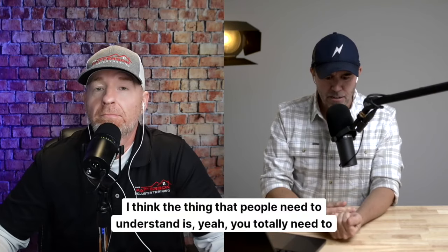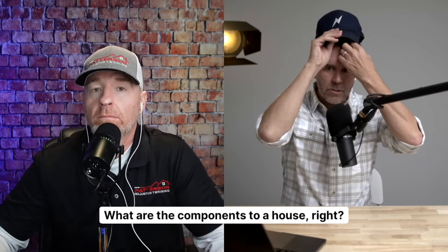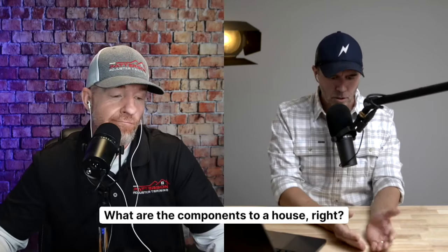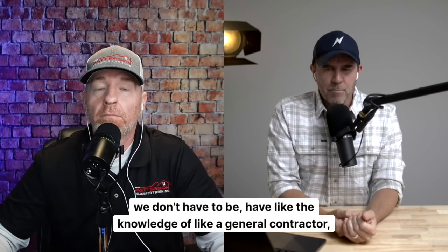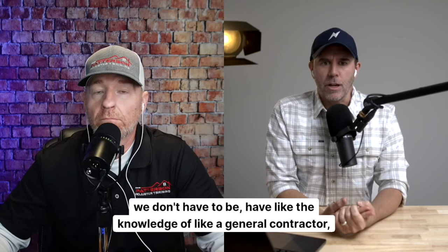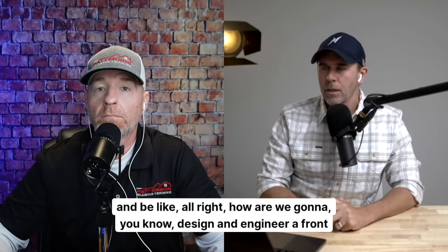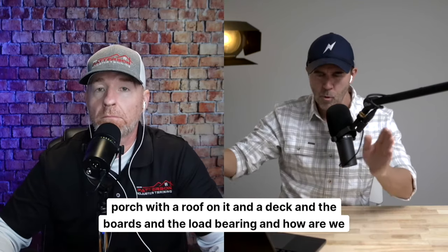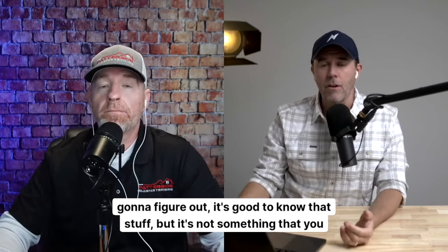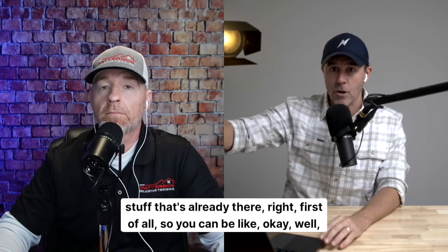The thing people need to understand is you totally need to know how a house is made — what are the components, what's the foundation. But the truth of the matter is we don't have to have the knowledge of a general contractor with deep knowledge of how to do all this stuff. What you're doing as the adjuster is dealing with stuff that's already there. You can stand there and look at it — identify a metal roof, two-by-six rafters, one-by-six tongue-and-groove between the roof and the rafter, some underlayment. You don't need to know how many nails or screws or staples. If you can identify those things, you're getting pretty far.